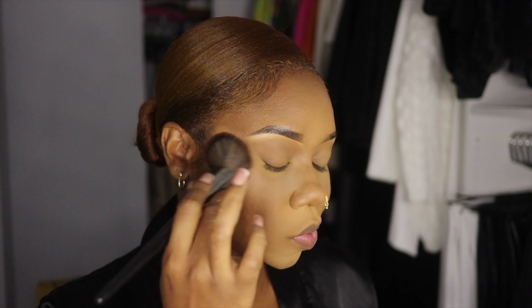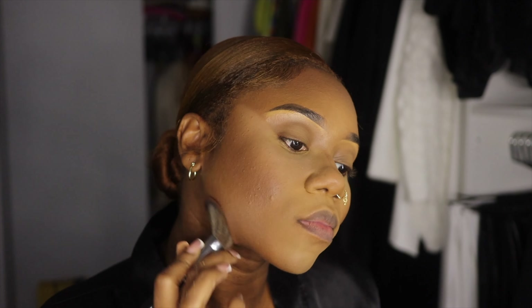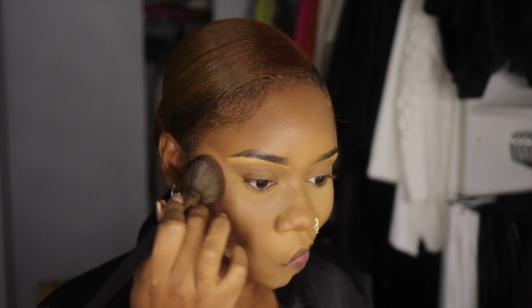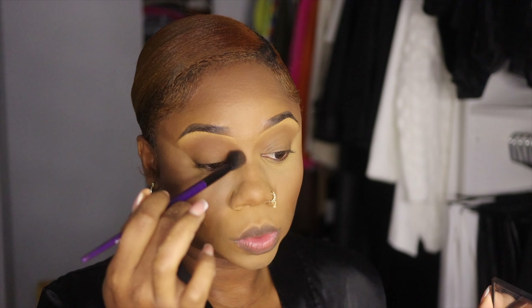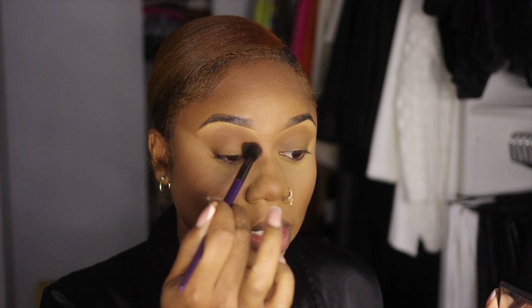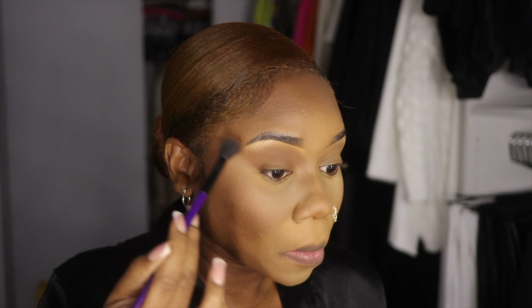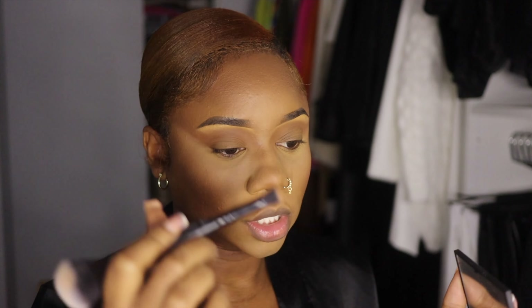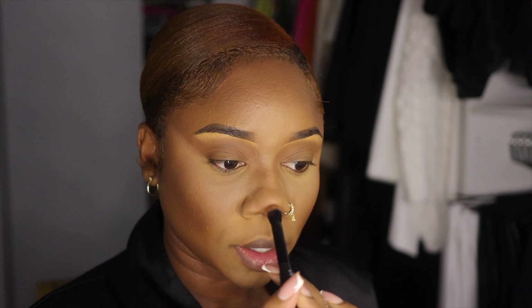It's time to bronze! I'm using the NARS Laguna number six and the Morphe E4 brush, brushing upwards. You can also grab a shadow brush, dip it into your bronzer, and work it right here on the nose in the corner of the eye, then swoop it around the lids and outwards. I'm going to take this ELF complexion duo brush and go down on the side of the bridge of the nose and then on the tip top.